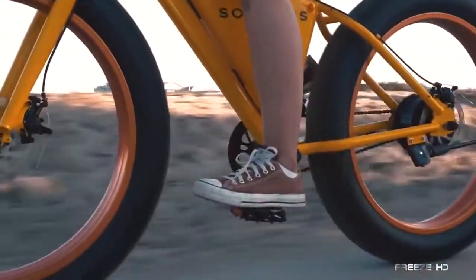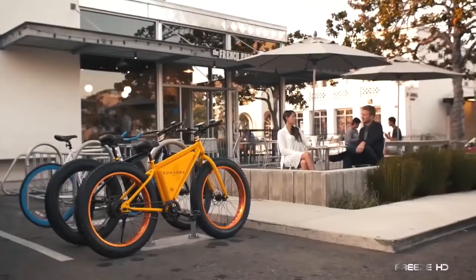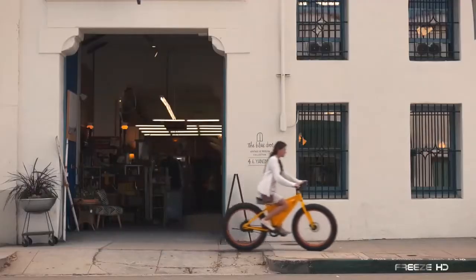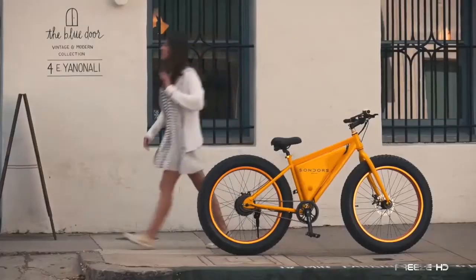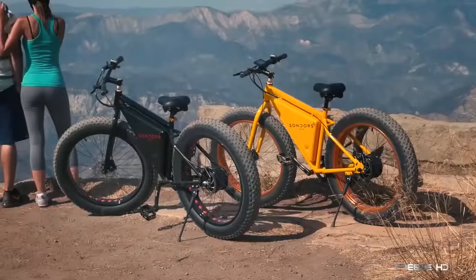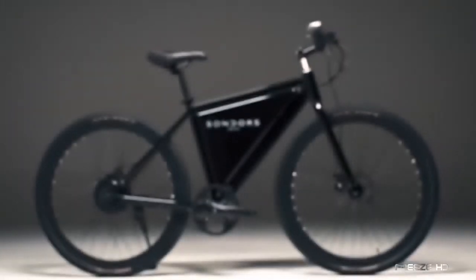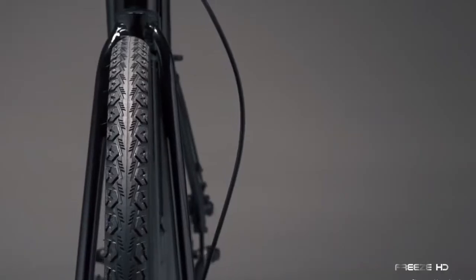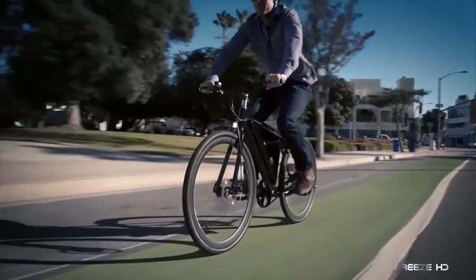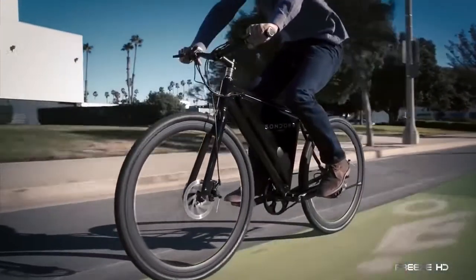The enormous tires at 29 inches around and 4.8 inches wide provide a road presence that makes riding the Saunders feel like cruising on a cushion of air. At 55 pounds, pedaling without the motor, especially uphill, can be pretty tough, but using the pedals and motor in combination is easy and fun. Recently, the company introduced the Saunders Thin, a lighter version with much narrower tires and a super-thin battery design. A great bike at a great price, the Saunders e-bike doesn't disappoint.